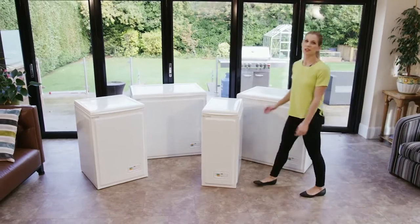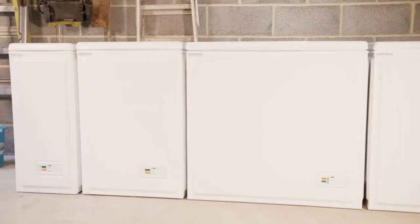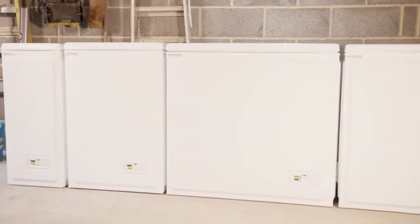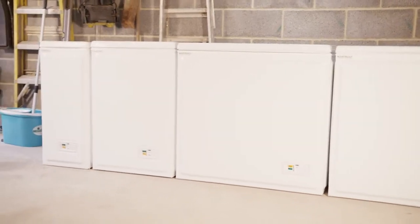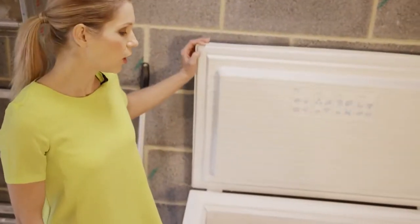Welcome to Norfrost and now a new and improved range of chest freezers designed for the modern home. The AF23 has a large 145 litre capacity, perfect for an expanding family looking for extra freezer space. The AF23 is designed to fit loads in without taking up lots of space.